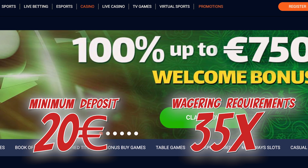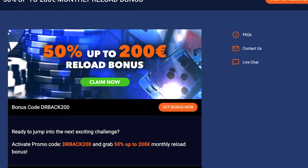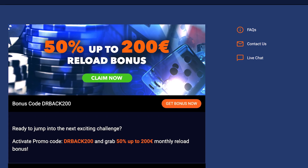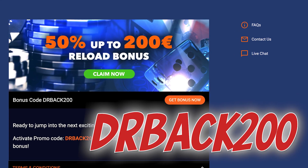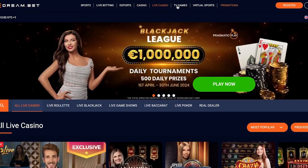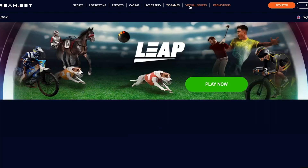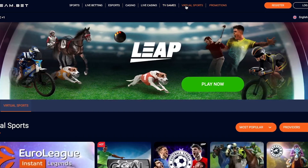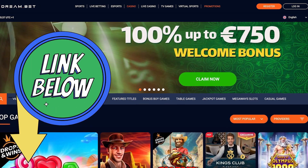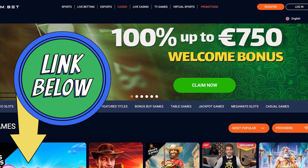But the excitement doesn't stop there. On your second deposit, you can enjoy a 50% bonus of up to 200 euros by using the code DRBACK200. Dive into a world of magic, hunt treasures, and have fun with your favorite games while boosting your winnings. Remember the same wagering requirements apply for the second deposit bonus. Click the link below to sign up now and claim your 100% up to 750 euros welcome bonus.